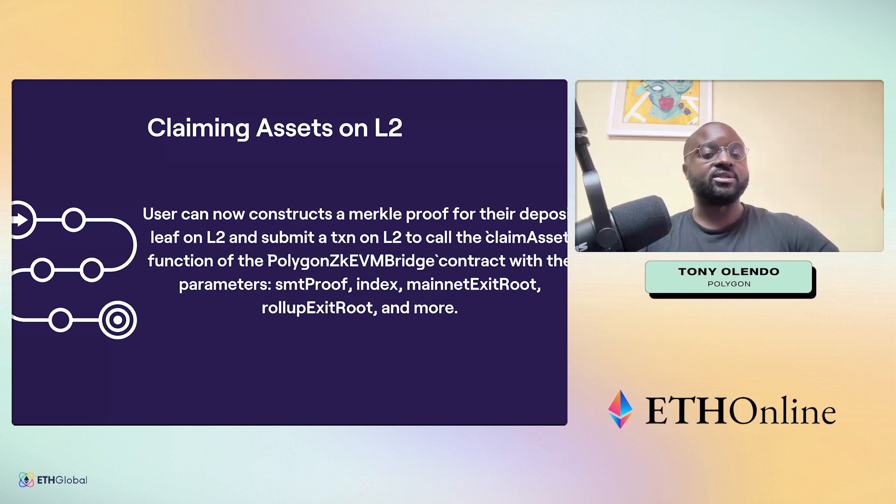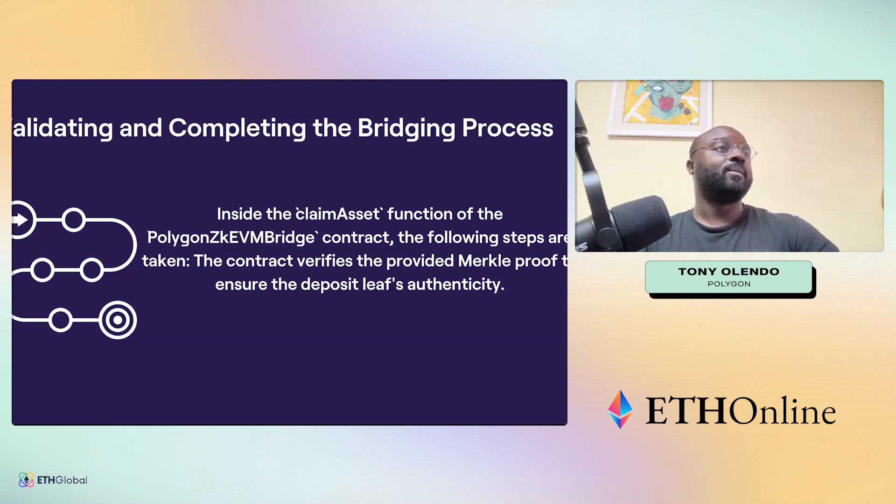Once the claim asset function is triggered, the Polygon zkEVM bridge contract verifies the provided local proof and ensures the deposit leaf's authenticity.